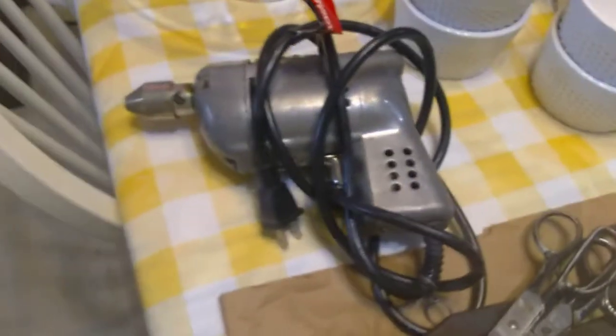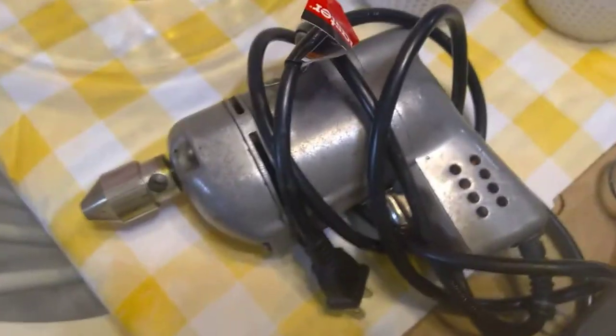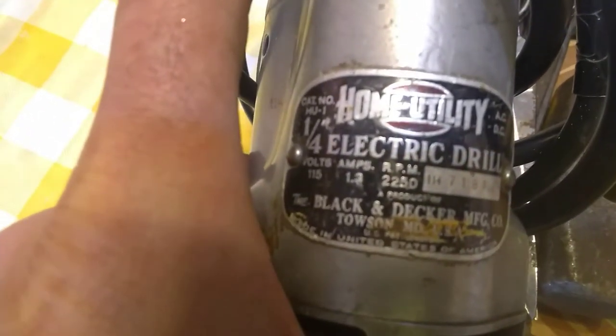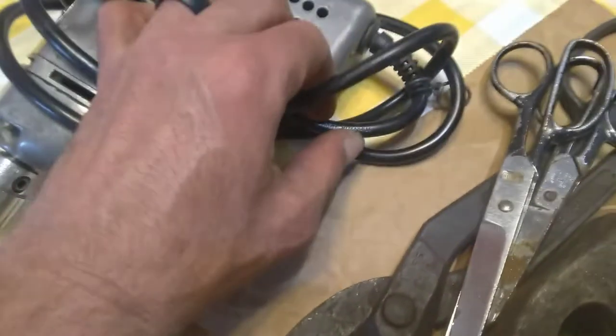Now the drills — I have my drill press right here. Home utility, look at that — 220 volts, 2,000 RPMs. This thing spins a little slow so there might be some issues, but the cord is in really good shape and looks like it got replaced at one time.